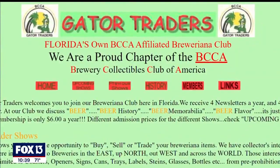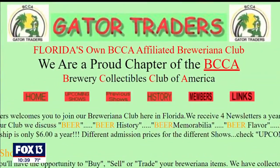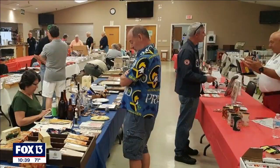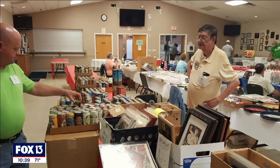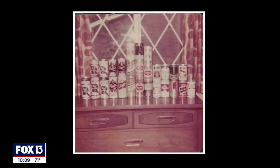Joe Shears is passionate, with enthusiasts from all across the country. He's part of a Florida group called Gator Traders — that's the local chapter of the BCCA, the Brewery Collectibles Club of America. They post shows throughout the state of Florida, with around 100 people coming in to buy, sell, and trade anything related to beer: signs, trays, cans, and bottles.